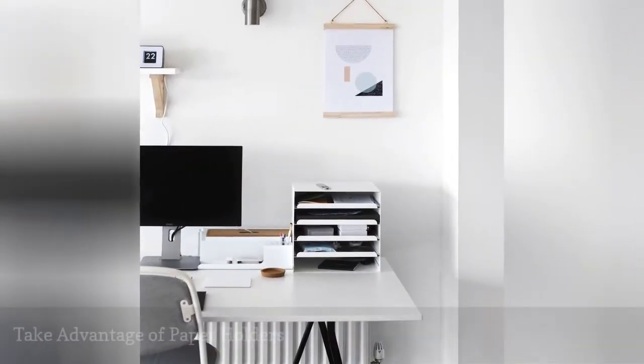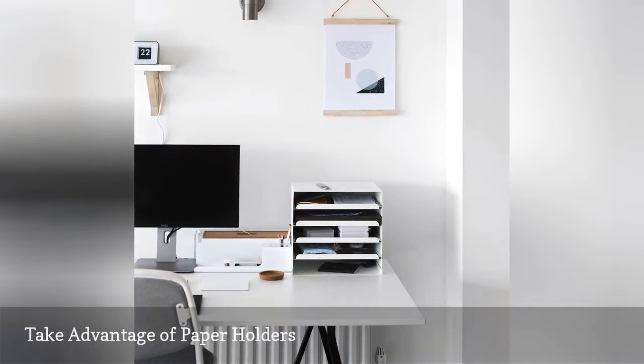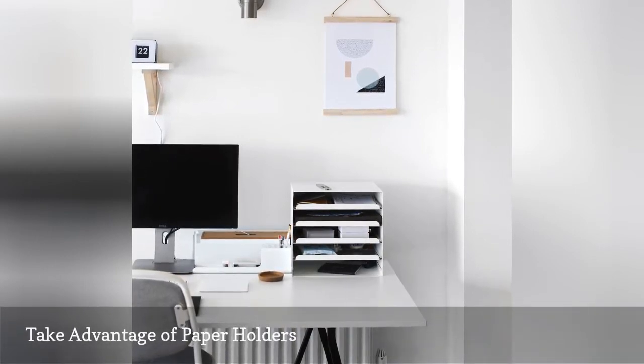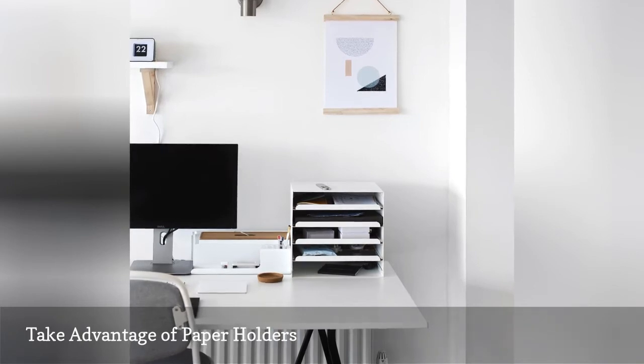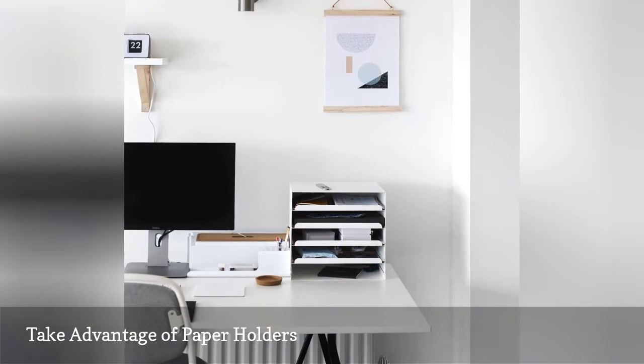Old-school desktop paper holders and paper sorters are perennial office workhorses. It's a simple way to hide all of those papers that are lingering around your workspace. A white desk sorter effortlessly blends in on the desk of this chic office from The Lovely Drawer.